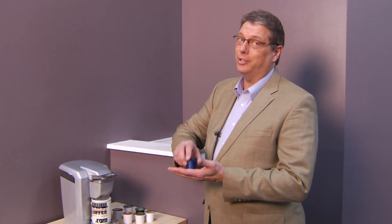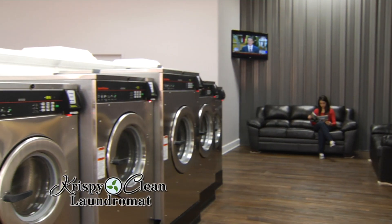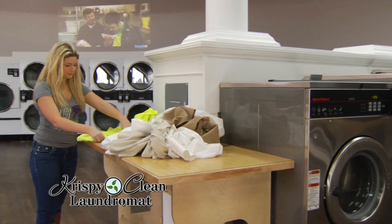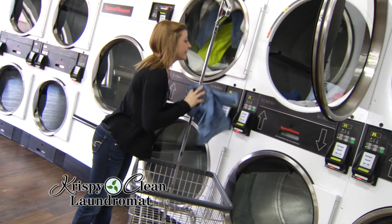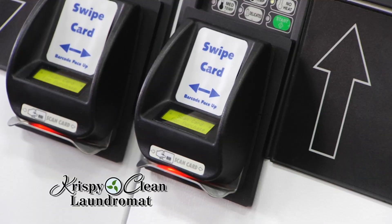We're environmentally friendly all the way down to our coffee service — using individual servings instead of heating an entire pot of coffee means less electricity and fresher tasting coffee or hot chocolate. Our combination of services can't be found anywhere else in Manhattan. We offer pickup and delivery, or drop off your laundry and we'll wash, dry, and fold your clothes and have them ready for pickup the same day.